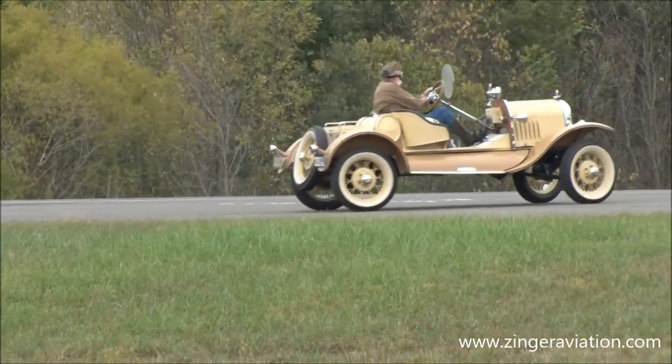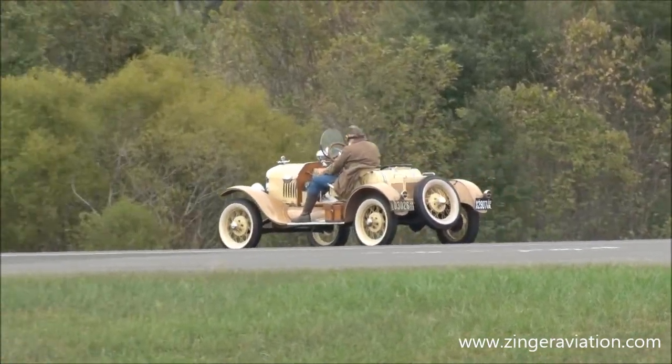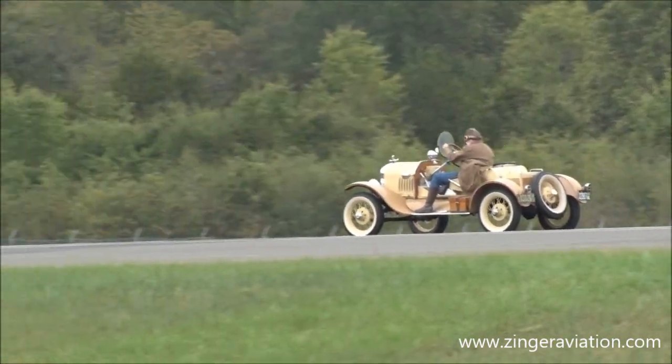That completes our airmail demonstration. I hope you will give a huge Culpeper round of applause to our pilot, Andrew King, and our volunteers for today's magnificent airmail display.